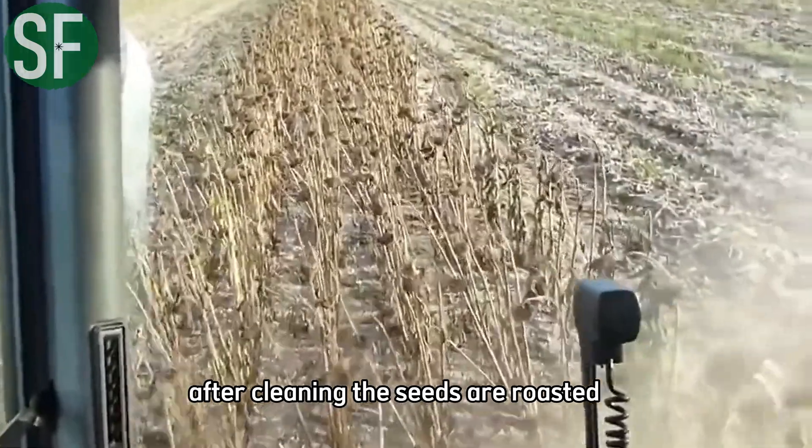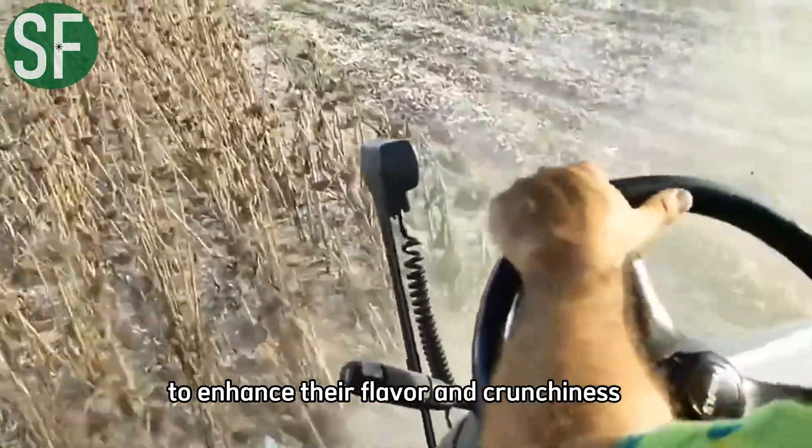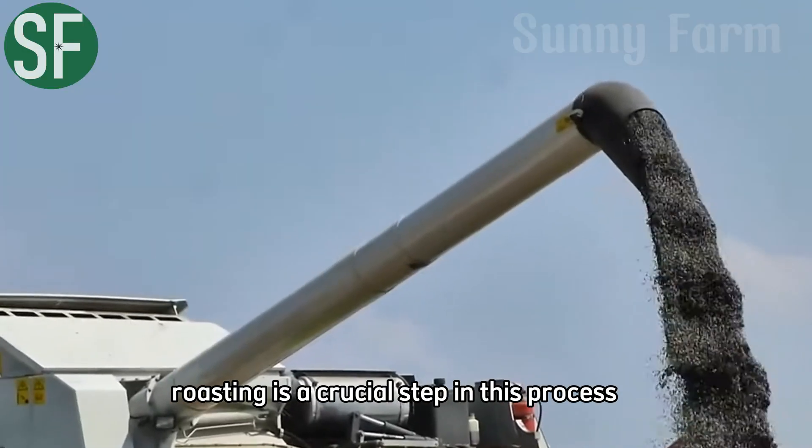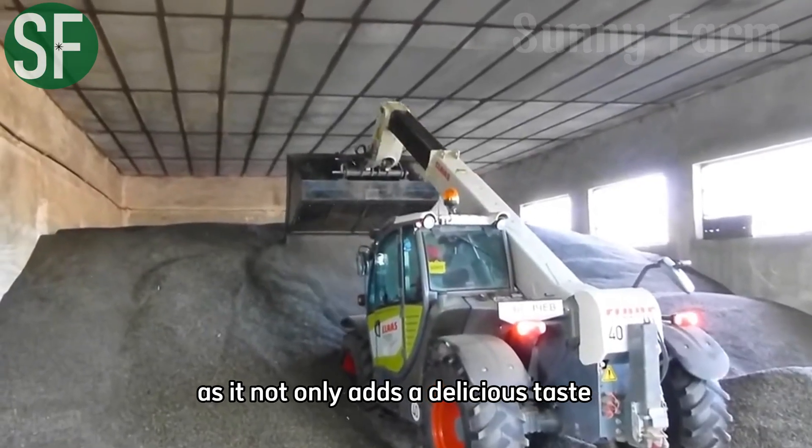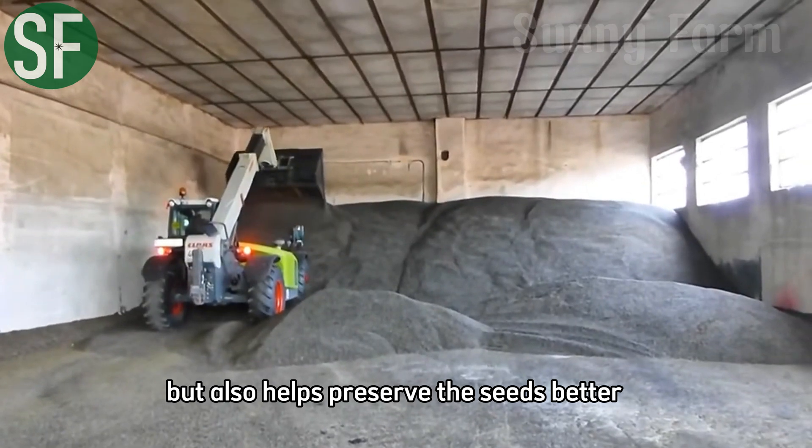After cleaning, the seeds are roasted to enhance their flavor and crunchiness. Roasting is a crucial step in this process, as it not only adds a delicious taste, but also helps preserve the seeds better.